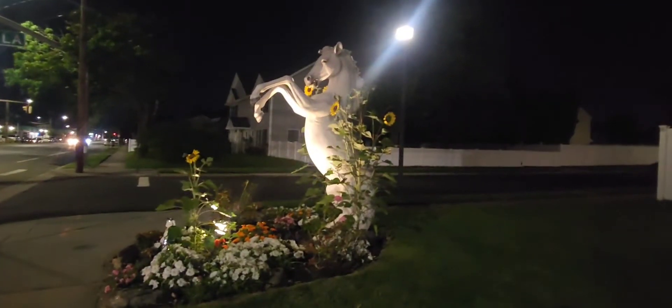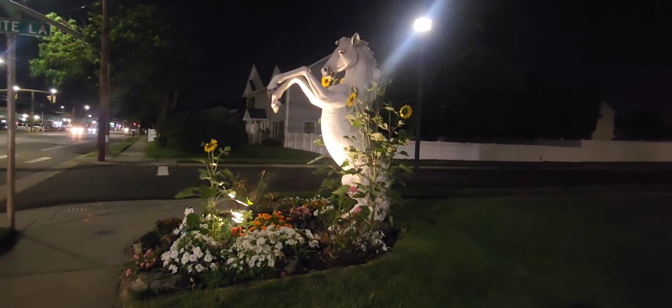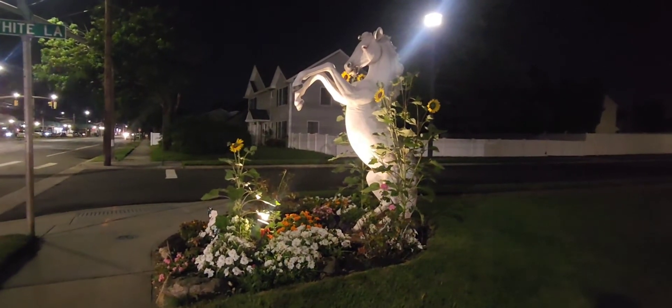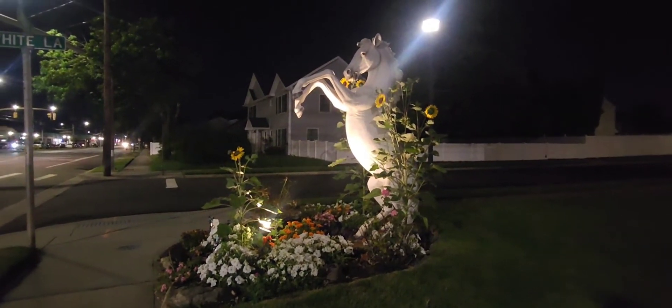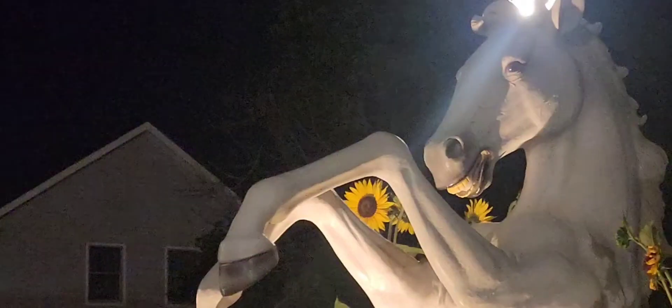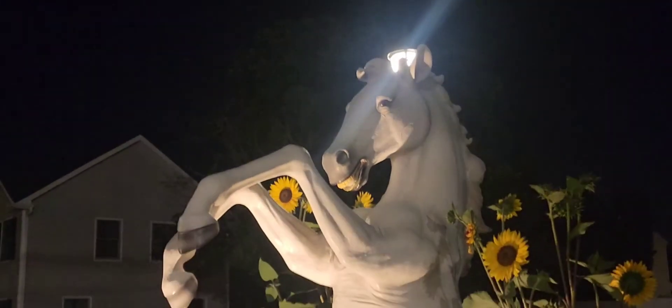Absolutely gorgeous! Just wanted to share that with you here in good old Long Island, New York — Love-a-Town, I believe we're in. It's on White Lane if you ever want to see it: White Lane and Gardner's Avenue. Again, look at this horse — it's like something out of heaven.